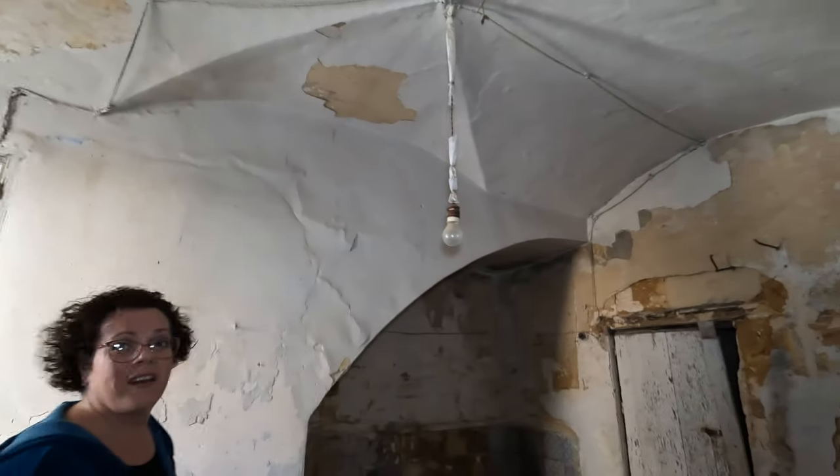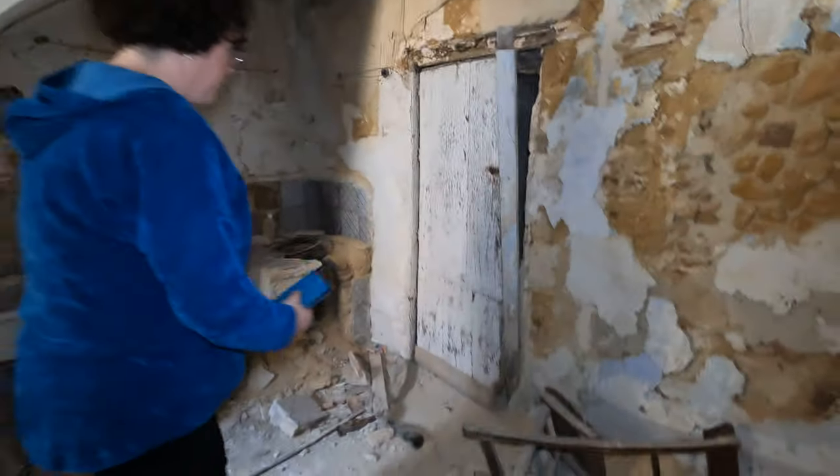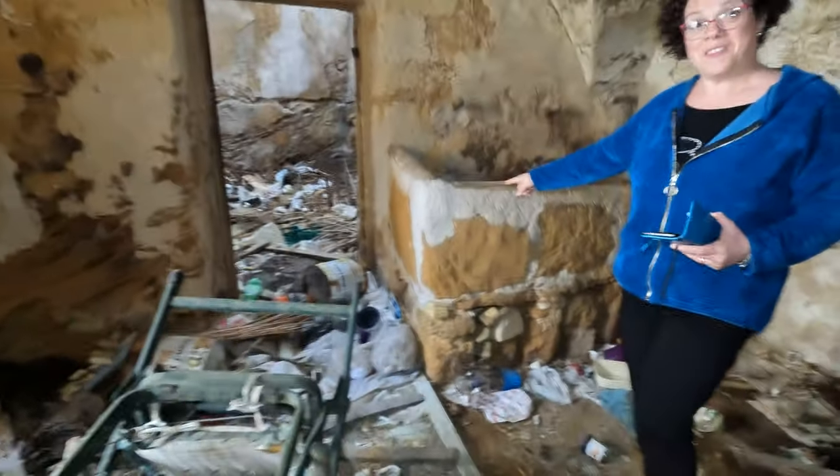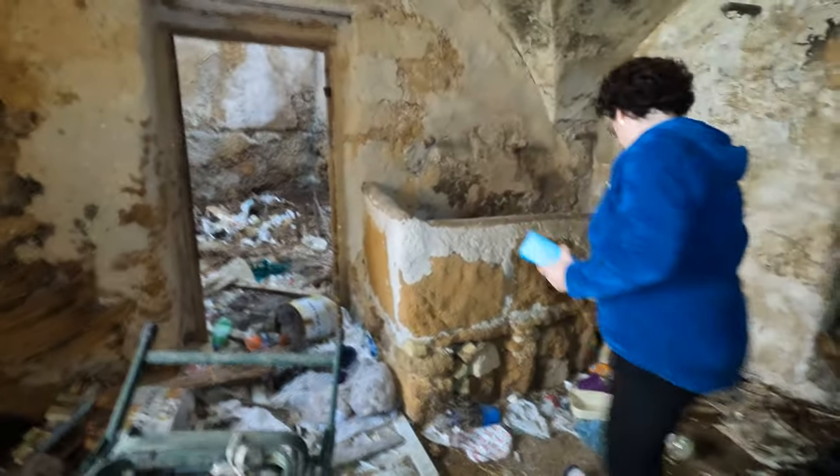It's cool. I always like when it's got something in the vaulted ceilings like this — but you only find those in the ground floor. Here there was the mangiatoia — the feeding trough for the animals. You see? That's pretty cool.